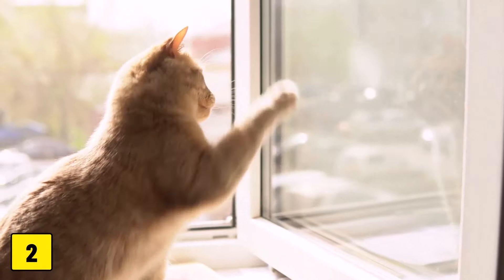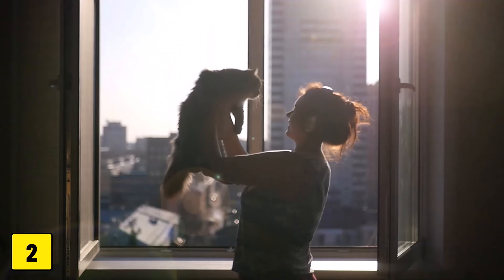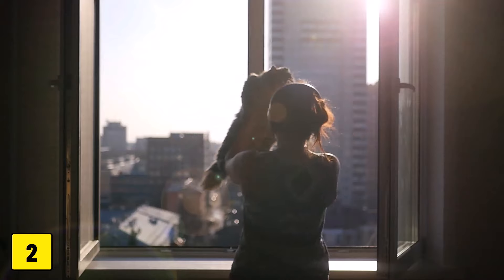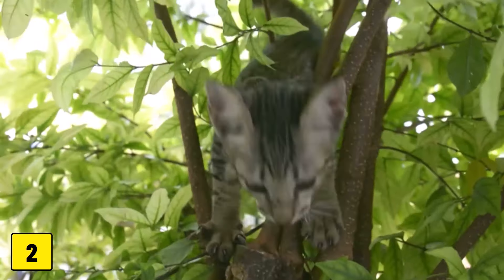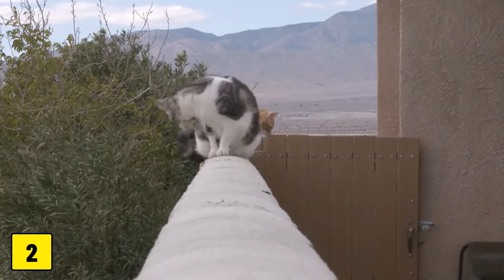Number 2: Open windows and unsecured balconies. Fresh air is great, but open windows and unsecured balconies can be dangerous pitfalls for cats. Although they are skilled climbers, falls from great heights are a common cause of injury for them.